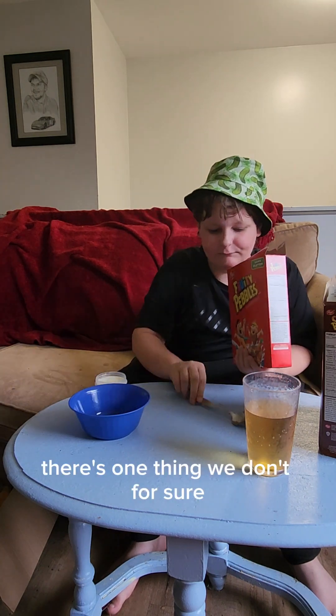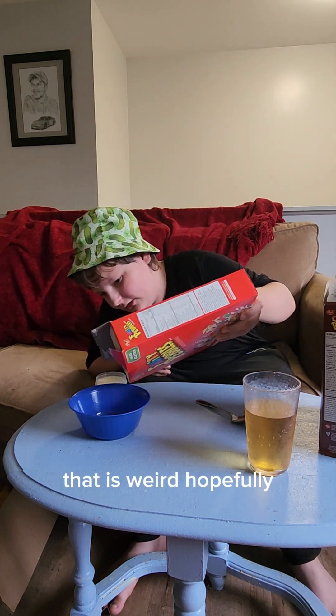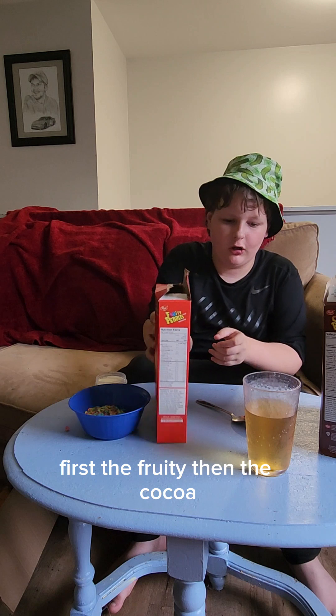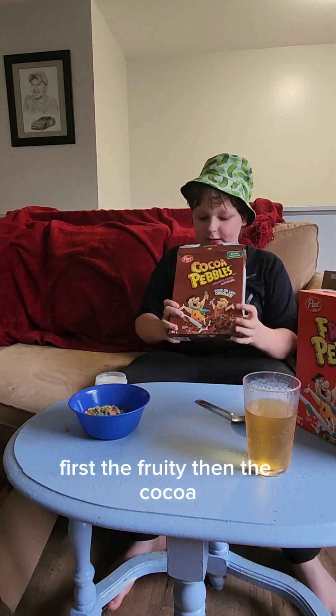There's one thing we've got for sure: fruity pebbles and cocoa pebbles. That tastes weird, hopefully. First the fruity, then the cocoa.